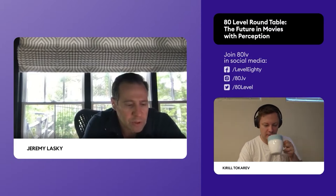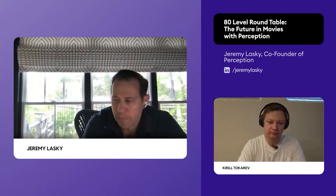My name is Jeremy Lasky, Danny's partner and co-founder of Perception. I went to college originally to be an architect at Carnegie Mellon, but soon realized that wasn't the path for me, and transferred into the graphic design program at CMU. Over my years there I was introduced to title sequence design as a focus and discipline. This was back in the early to mid-90s, when film title sequences weren't as well known and appreciated as they are today.